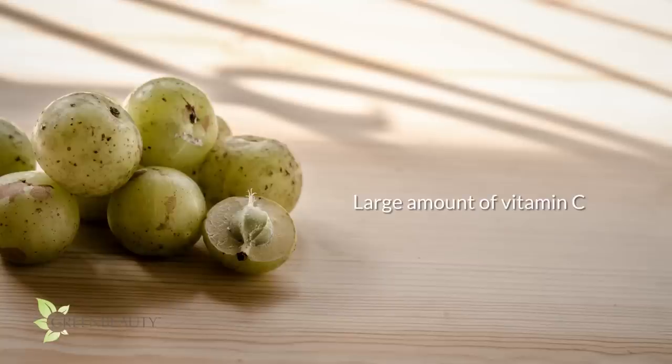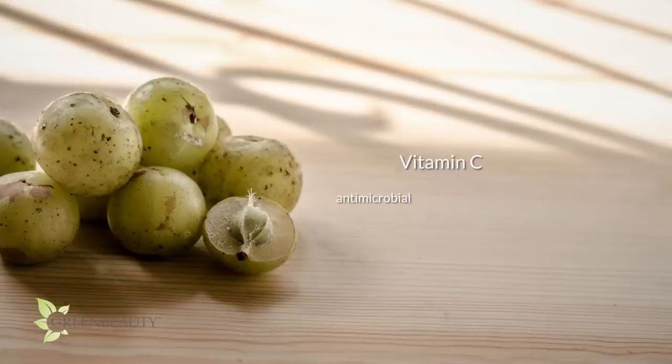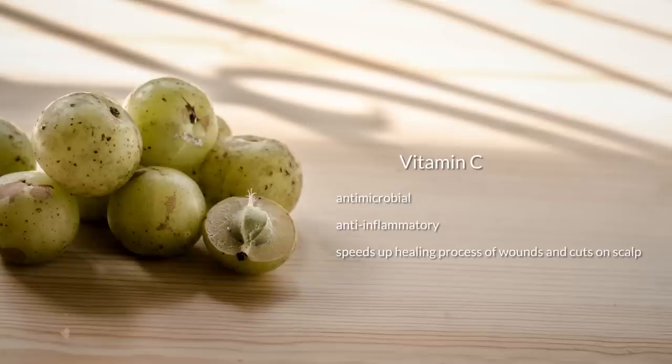Amla also contains a large amount of ascorbic acid or vitamin C — about 600 to 1800 milligrams in every 100 grams of Amla — which makes it a great antimicrobial and anti-inflammatory agent. It's also really good at speeding up the healing process of wounds and cuts on your scalp by stimulating collagen growth. For hair strands, it can help flatten and improve the overall quality of your cuticle layers. As a precaution, too much vitamin C can be really drying and make your hair feel brittle and crunchy, so it's best not to use a concentrated amount of Amla too often.